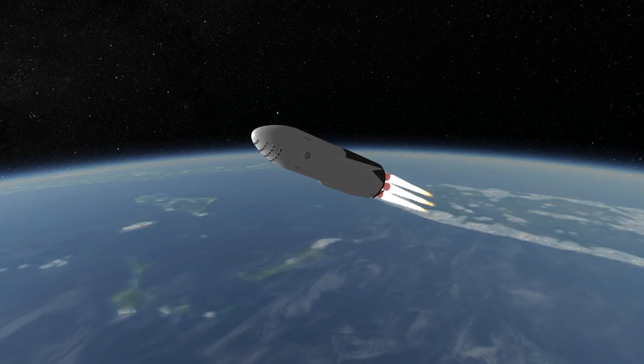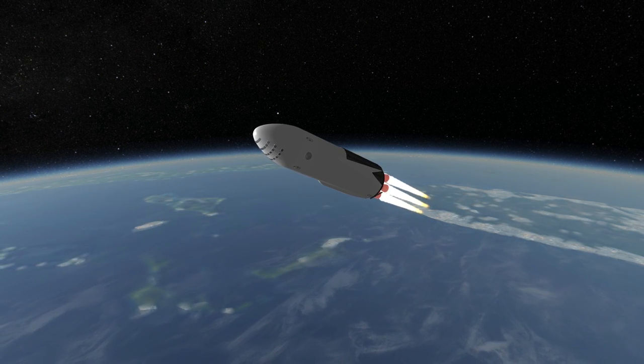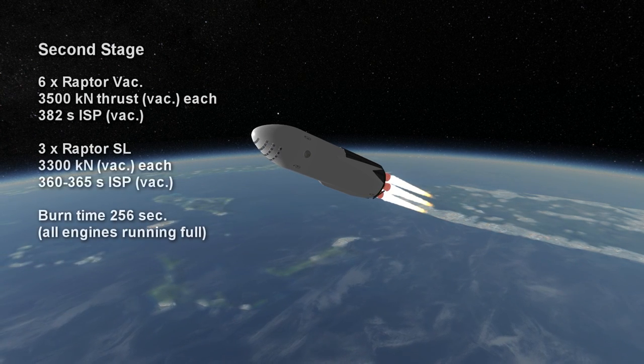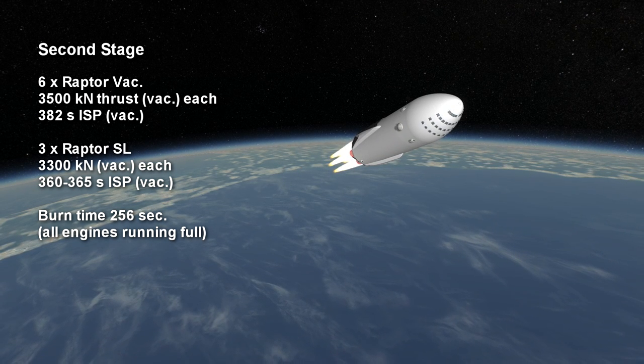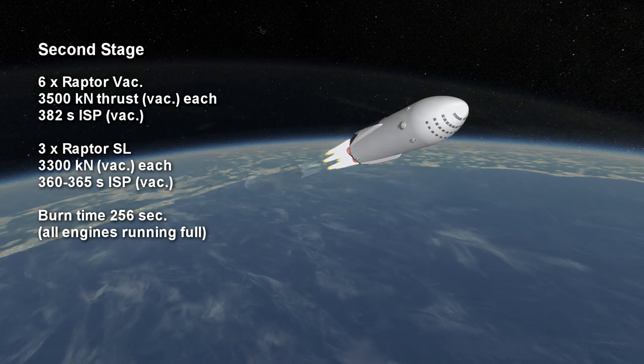As with the Falcon 9, the vast majority of the delta-V to orbit resides in this combined second stage and payload, and it can deliver that very quickly. It has 6 fixed Raptor vacuum engines with 3,500 kN thrust each and a specific impulse of 382 seconds in vacuum, close to the theoretical limit for methane and oxygen.